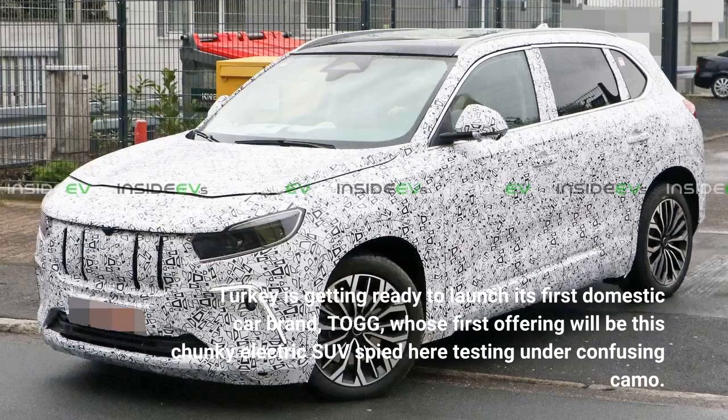Turkey is getting ready to launch its first domestic car brand, Togg, whose first offering will be this chunky electric SUV spied here testing under confusing camouflage.